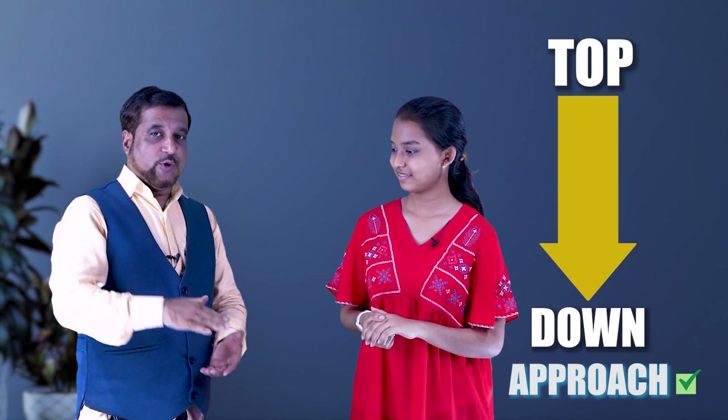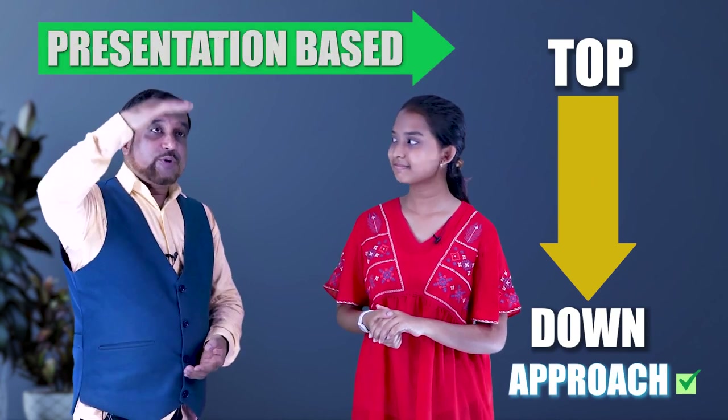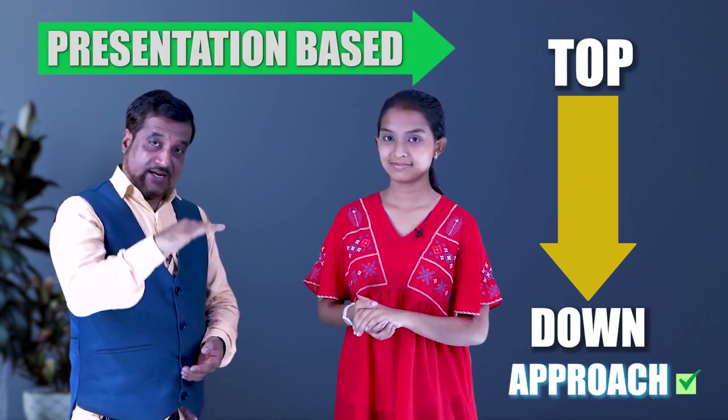So, friends, do you know any scientific technique of learning spoken English? Of course you do — and that is called the top-down approach. And that is presentation-based spoken English.